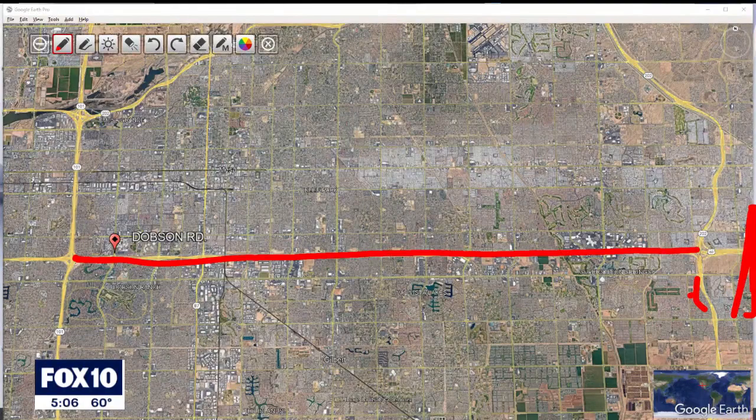Fox 10's Lauren Clark joins us live tonight to explain why officials decided now is the time to get working on this. Good afternoon. It all comes down to money. ADOT said the state legislature actually set aside funds for this project for this year, and drivers I spoke to say it's about time.